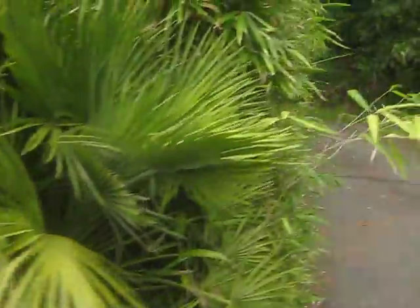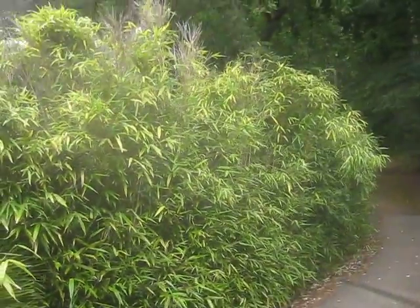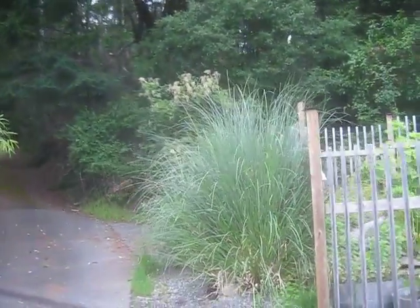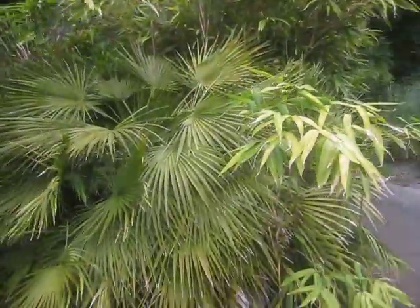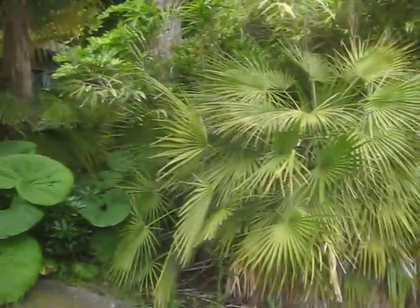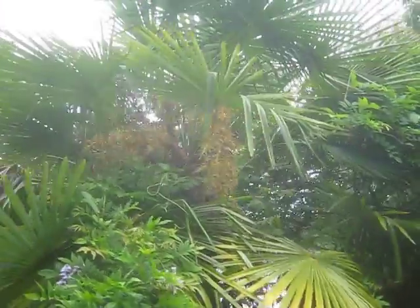That's a nice big Chamaerops humilis. And there's the hedge of bamboo that grows along there — that's about 15 feet tall, goes all the way up the driveway. It's Cortaderia selloana — that's Pampas grass. Actually the Chamaerops are blooming here. See the flowers on that one? These do get seeds on them. These are big Chamaerops — that's probably about 10 feet wide, that one there, easily. And on the outside here there's another one blooming. Another big palm.